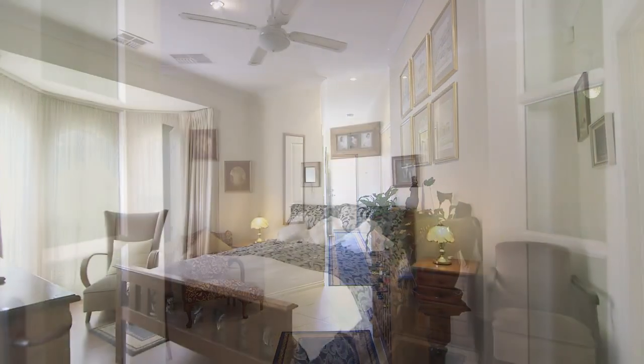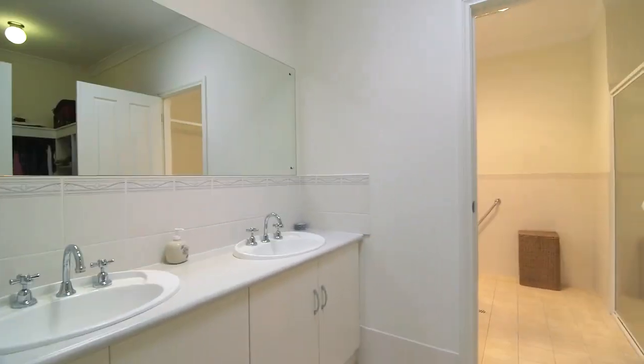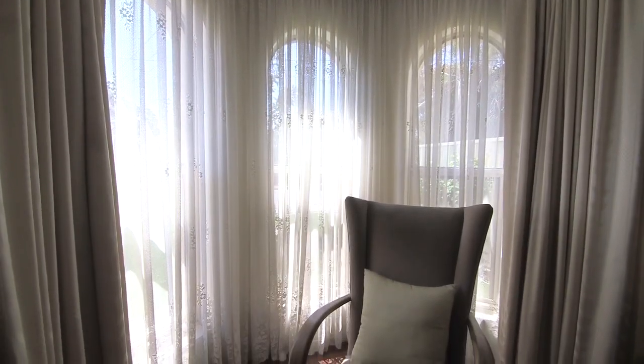This immaculately presented home includes three excellent size bedrooms, master with walk-in robe, en suite, and a beautiful bay window allowing plenty of natural light.